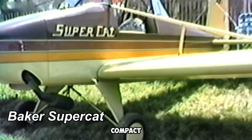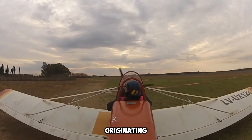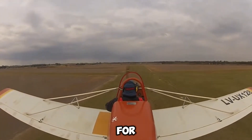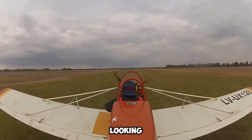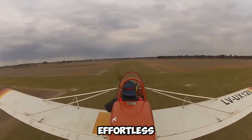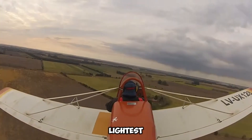The Baker Supercat is a compact yet award-winning ultralight aircraft. It is an impressive home-built ultralight originating from the United States, designed for aviation enthusiasts who appreciate both simplicity and performance. Notable for its lightweight structure and practical design, one of its most distinctive features is its detachable wings, which allow for effortless storage and transportation. Fully assembled, the aircraft weighs just 147 kilograms, making it one of the lightest ultralight planes available.